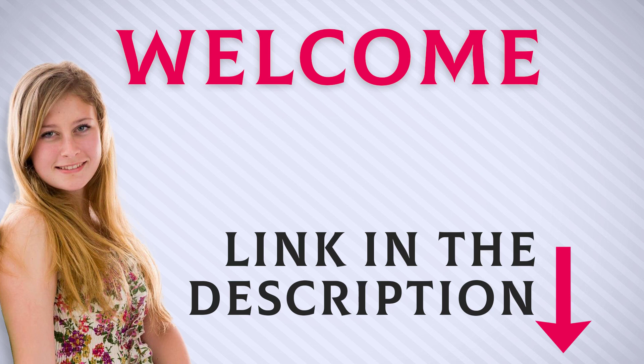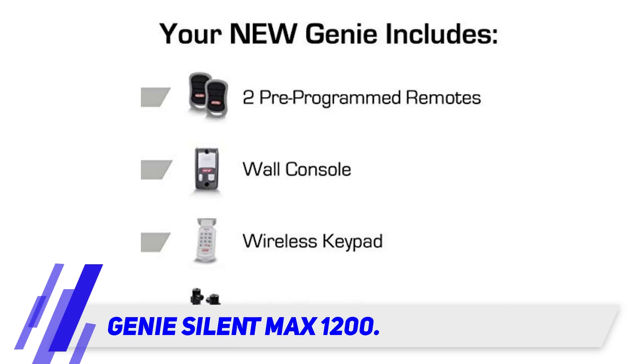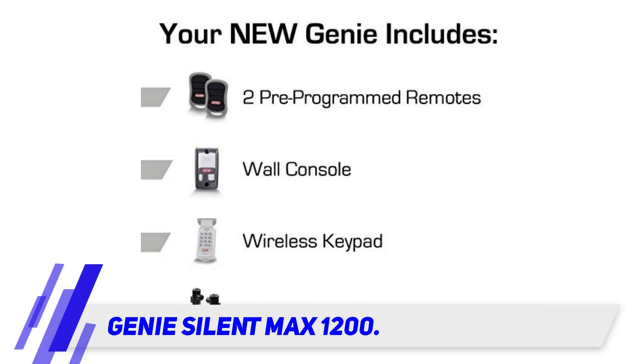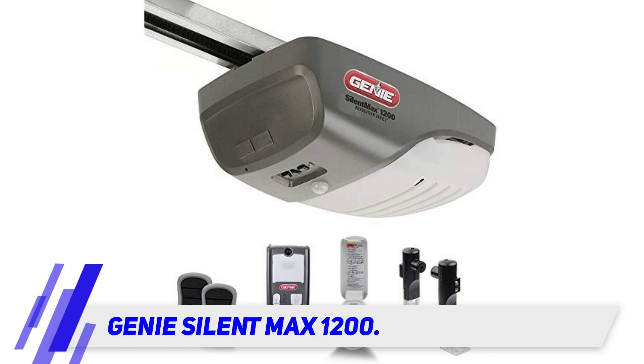Welcome back everyone. I included this product link in the description for most up-to-date pricing. Genie Silent Max 1200 — Genie is a staple of the garage door industry for generations, and continues to be one of the most trusted names in garage door openers that are reliable, affordable, and durable.